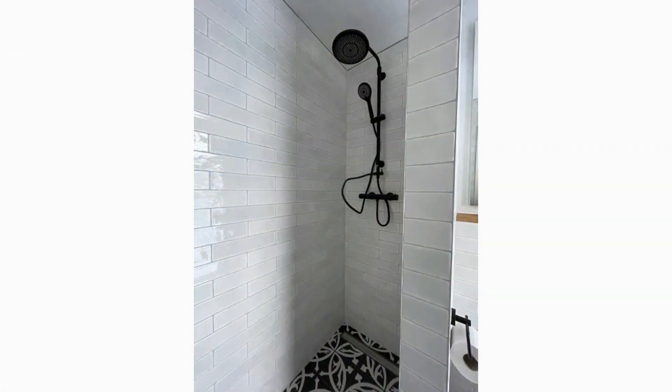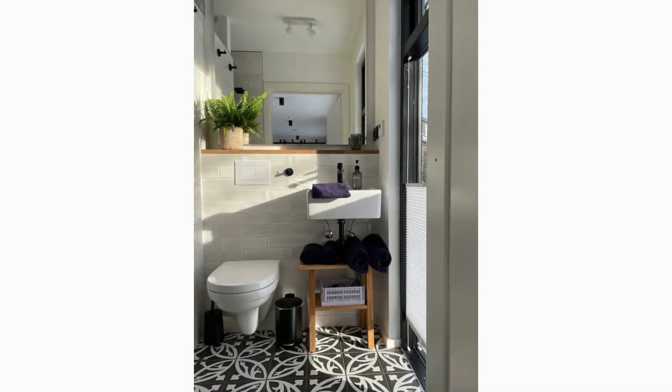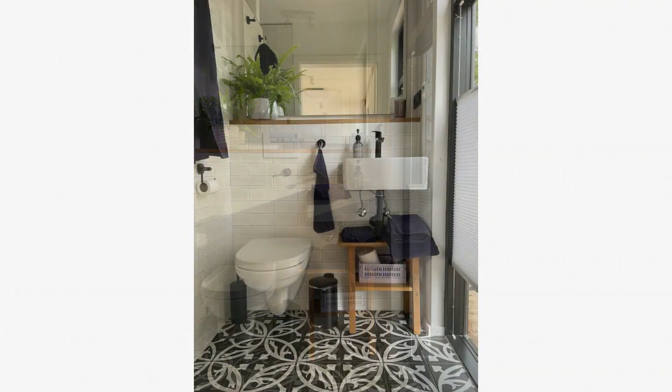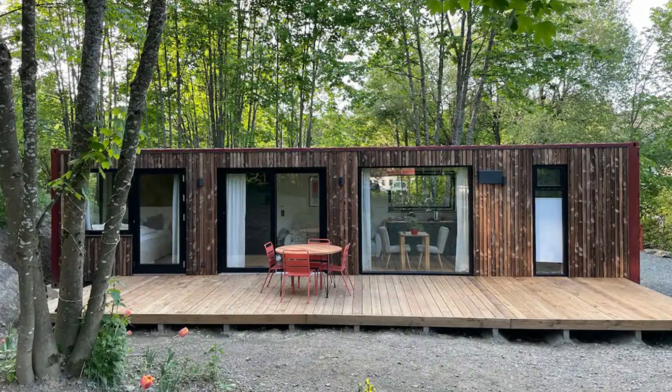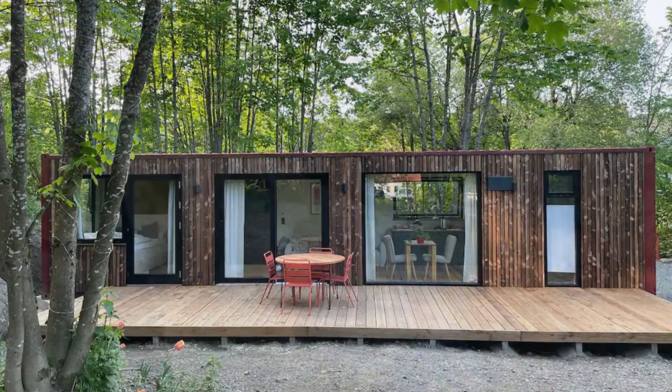The container cabin has a beautiful bathroom located next to the kitchen, fitted with underfloor heating. It has an illuminated mirror, water-saving rain shower heads and many other sustainable details. Almost the entire wall structure consists of renewable materials such as wood, jute and hemp.